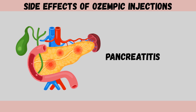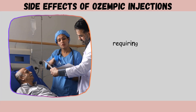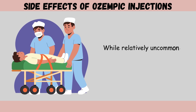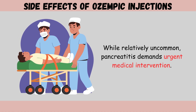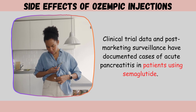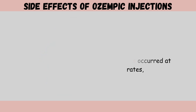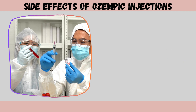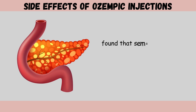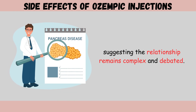Side effect six: pancreatitis. Inflammation of the pancreas represents one of the more serious potential complications requiring immediate recognition due to its severity and potential for life-threatening consequences. Clinical trial data and post-marketing surveillance have documented cases of acute pancreatitis in patients using semaglutide at rates of approximately 0.2% in some clinical trials. However, a 2024 meta-analysis involving approximately 35,000 patients found semaglutide was not associated with higher risk of pancreatitis compared to placebo, suggesting the relationship remains complex and debated.